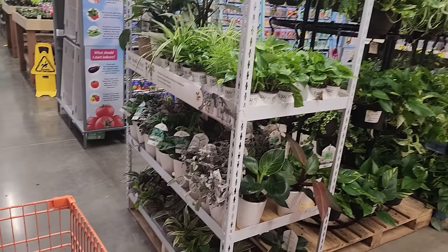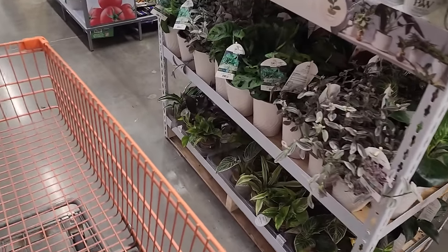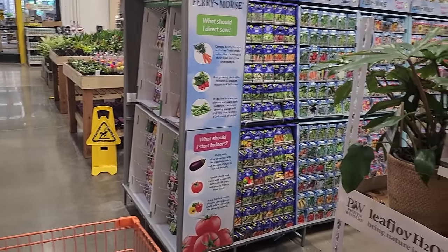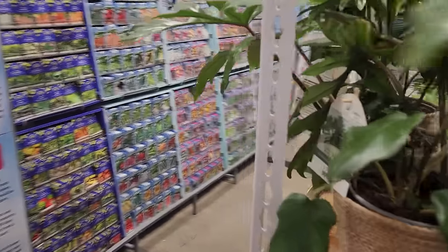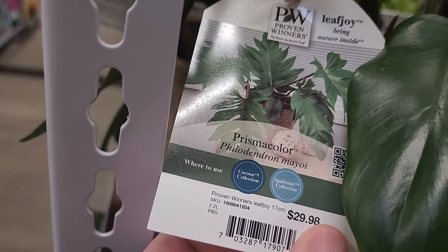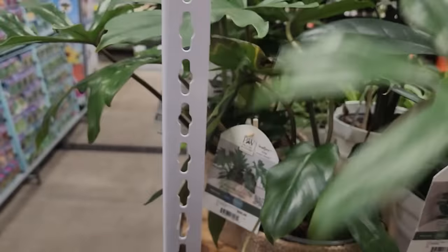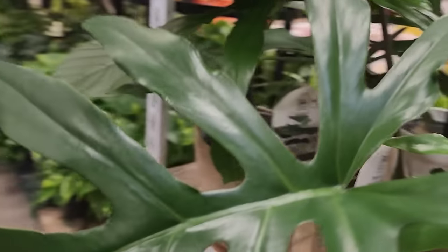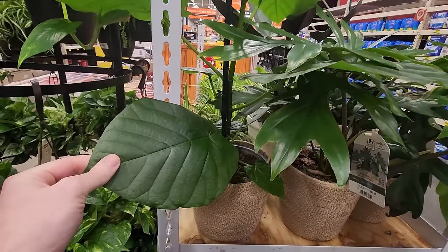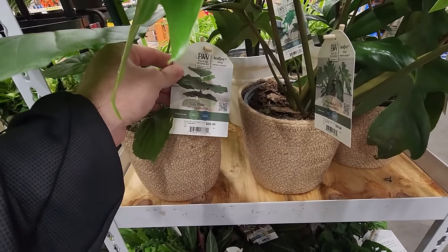There's a whole other display over here I could have filmed — it was right there at the entrance but there were people everywhere. I need some cactus and succulents, hoping they have something to look at. There's a prismacolor philodendron — 'Male Eye.' Actually pretty cool, surprised to see that especially at 30 bucks. Nice big ficus here.